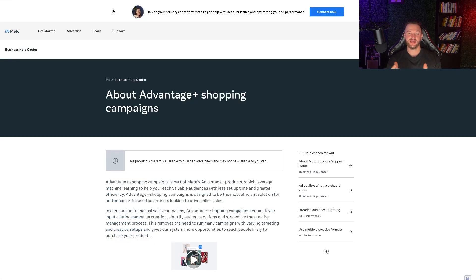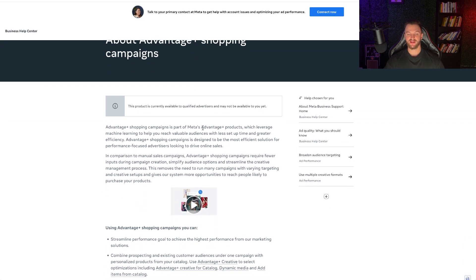What exactly is an Advantage Plus Shopping Campaign according to Facebook? It's part of Meta's Advantage Plus products which leverage machine learning to help you reach more valuable audiences with less setup time and greater efficiency. Essentially it's Facebook using their AI and algorithm to get more control over ads — just give them your creatives, tell them you want purchases, and they'll go get those for you as cheaply as possible. It works best once you already have winning ads and proven pixel data with a lot of purchases.